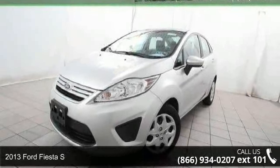Check out this 2013 Ford Fiesta S. This may be the set of wheels you've been looking for.